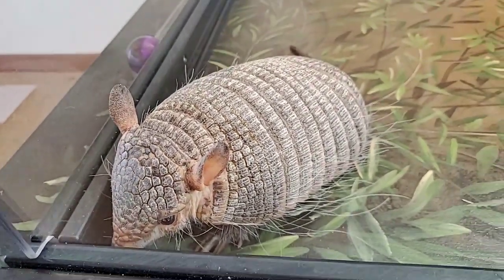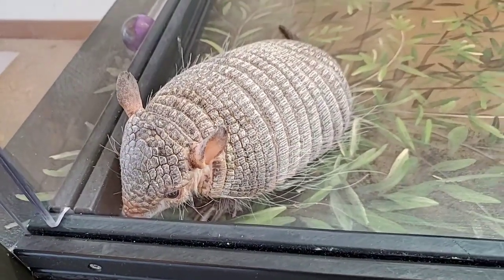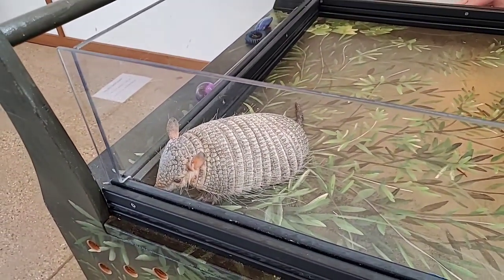With that, if anybody has any questions about either of these animals, feel free to ask. Someone wanted to know if the armadillo is born with his armor.